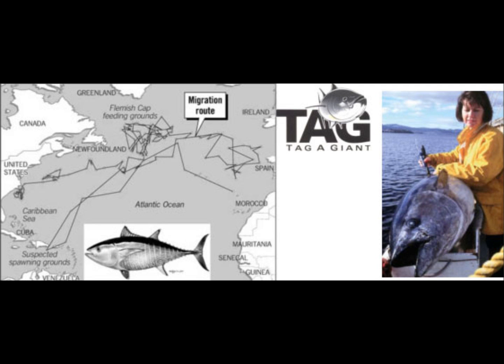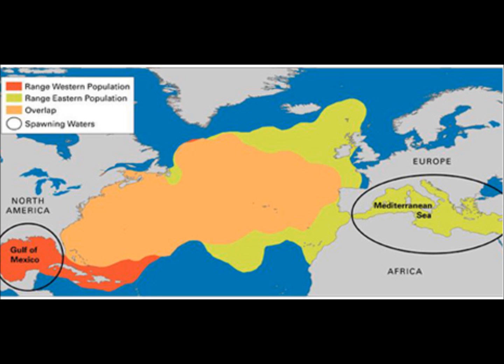Until recently, it was thought that the bluefin tuna only occupy the surface and subsurface waters of the coastal and open seas. However, through archival tagging — the attachment of a small tag containing a tiny computer to store information — as well as ultrasonic telemetry technology, it has been found that bluefin tuna frequently dive to depths of 500 to 1000 meters in search of food. Also, the bluefin tuna is a highly migratory species, which appears to display homing behavior and spawning site fidelity in both the Mediterranean Sea and the Gulf of Mexico.